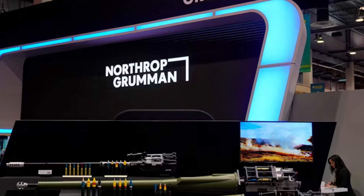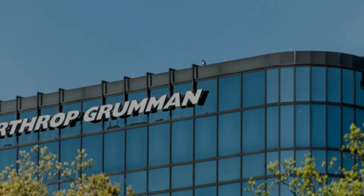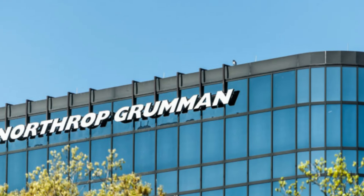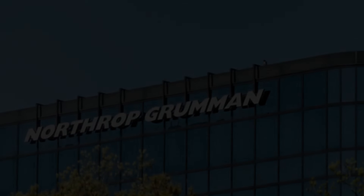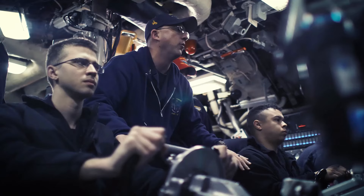Northrop Grumman is a defense contractor that has a good track record in manufacturing combat equipment and was the third largest contractor in the world based on defense news analysis in 2022, with revenue of $32.4 billion that year.